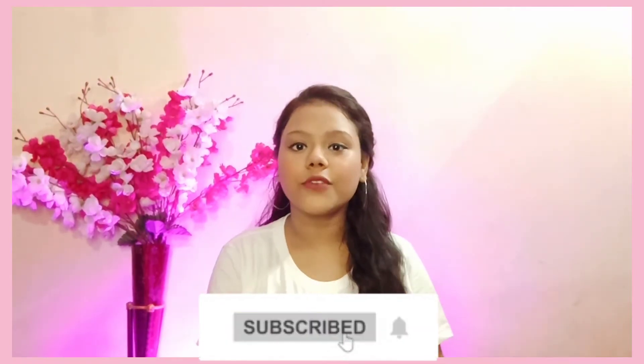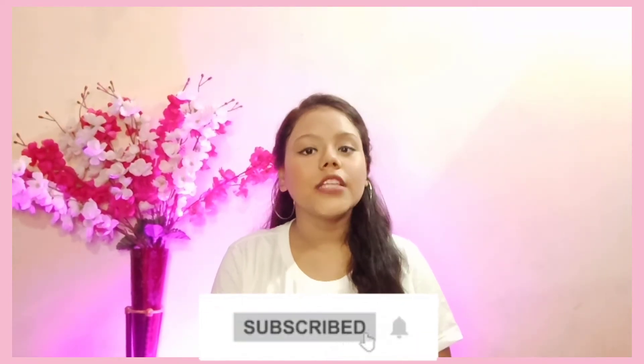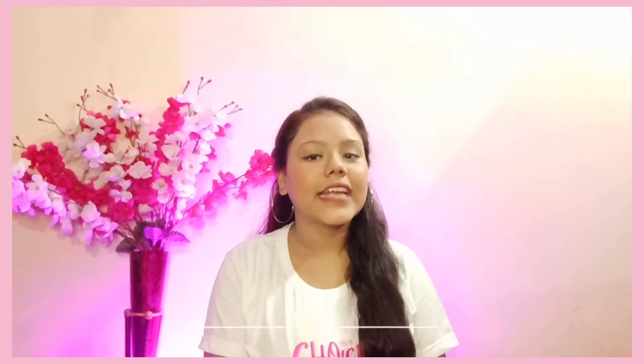Let's talk about this face wash. But first of all, make sure to subscribe to my channel. And yes, you will get a bell icon — you can set it up and click on the bell.